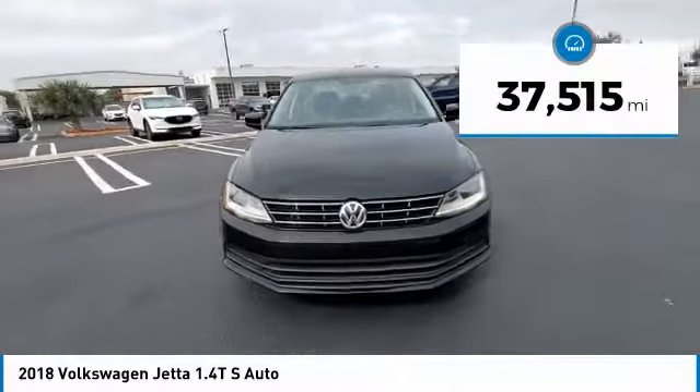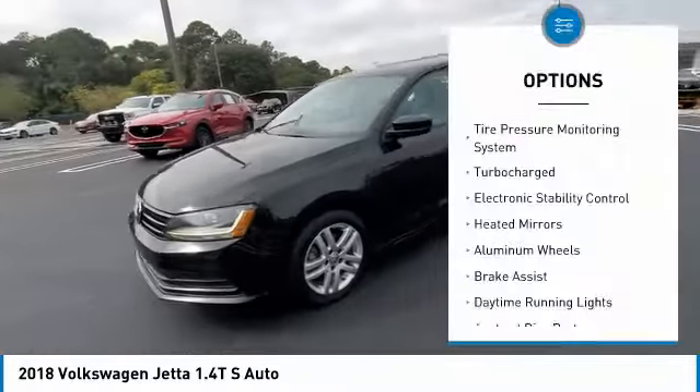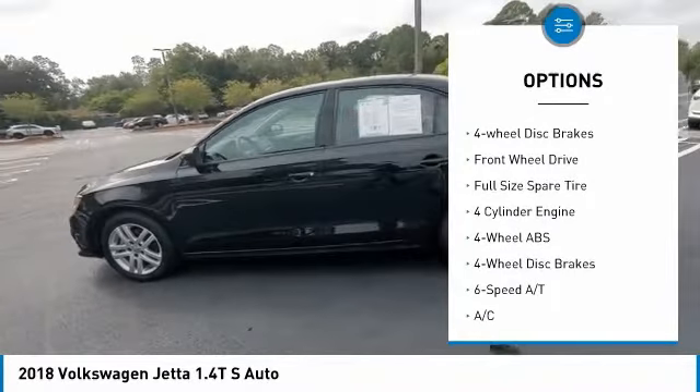This vehicle has less than 40,000 miles. Here are some of this vehicle's great options: tire pressure monitoring system, turbocharged, electronic stability control, heated mirrors, aluminum wheels.